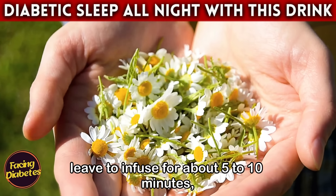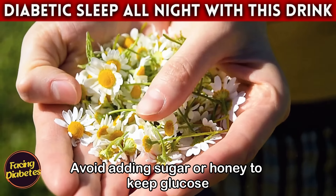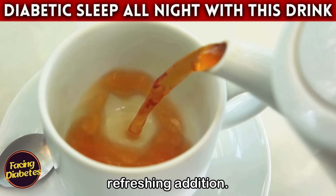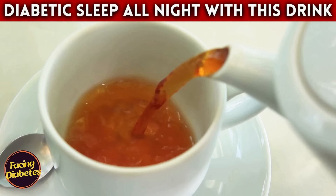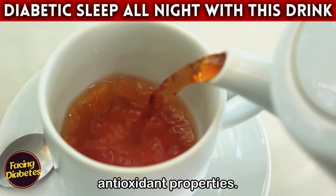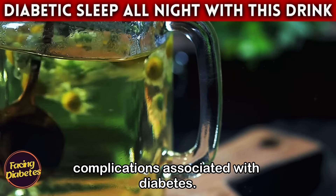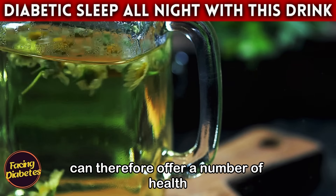Avoid adding sugar or honey to keep glucose levels under control. If desired, a squeeze of lemon can be a tasty and refreshing addition. In addition to its benefits for controlling blood sugar, chamomile tea has anti-inflammatory and antioxidant properties that help protect your cells from damage and reduce the risk of complications associated with diabetes.